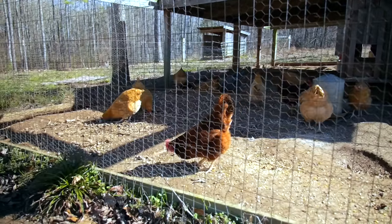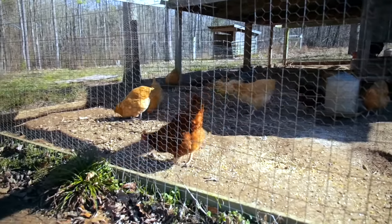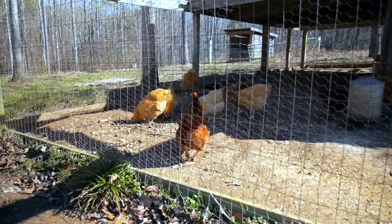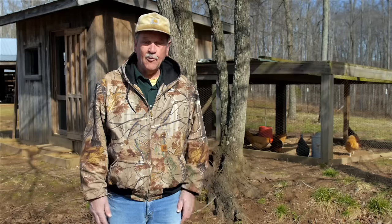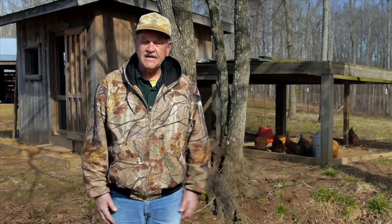At the same time it has a little apron around it to keep the rats and raccoons and a variety of critters out from underneath. And everybody that walks in and looks at it says, man, it may not be fancy, but it is a very, very practical setup.